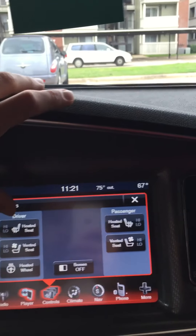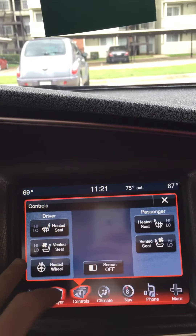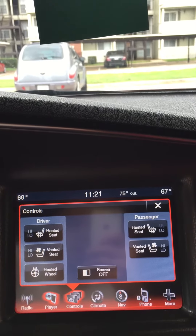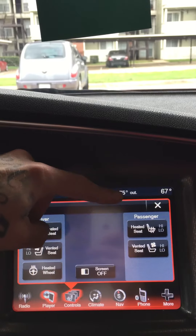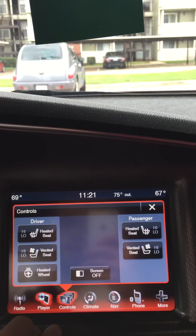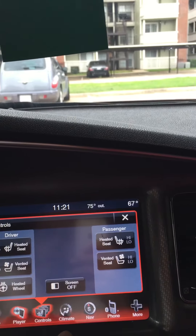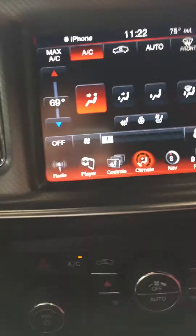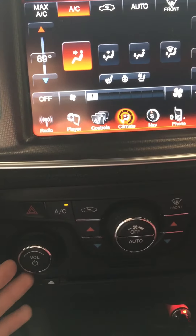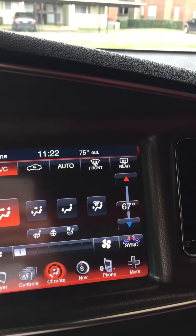It has driver's heated seats and vented seats — basically hot and cold — and you can set it to high or low. It also has a heated steering wheel. Passenger side has the same — heated or cooling. For climate controls you can use the touch screen or the manual controls by the volume knobs, whichever you prefer.